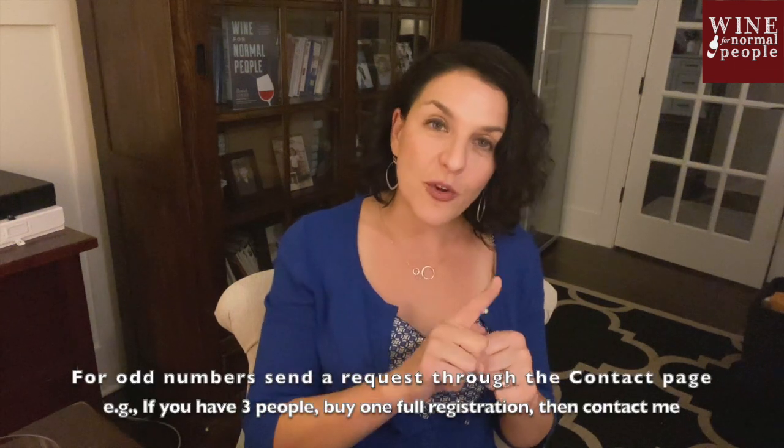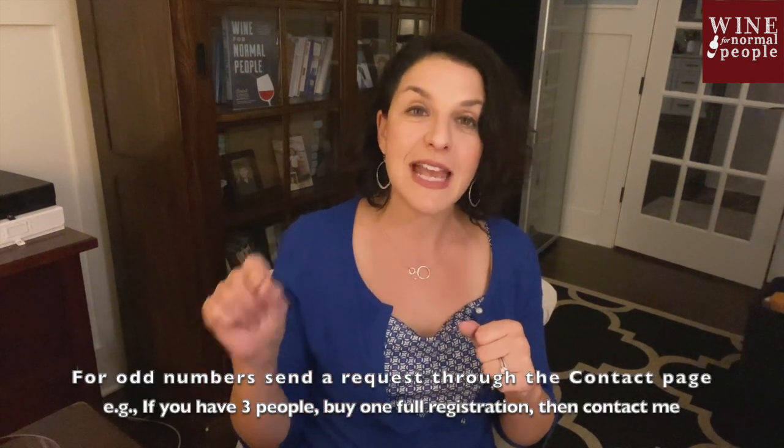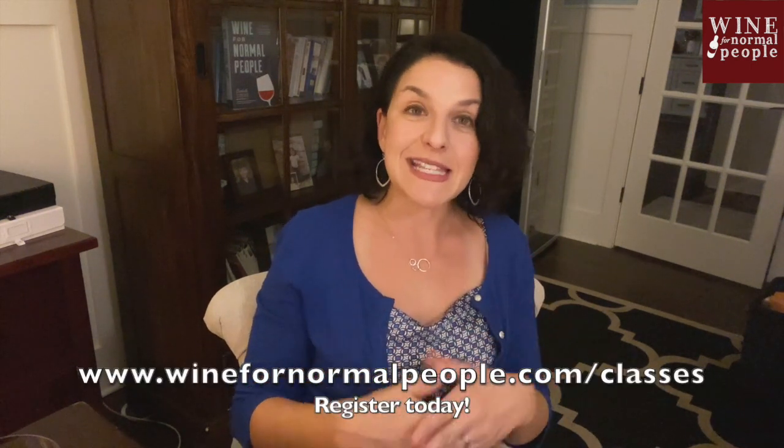If you have three people, you'll register for one full registration and then go to the contact us page and send me a note saying you have another person. Or if you're by yourself, send me a note and I will give you a code that will enable you to get a discount, taking it down to $25 for a single person.